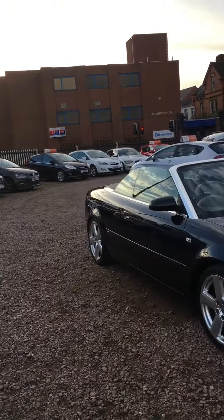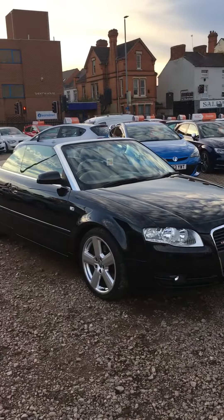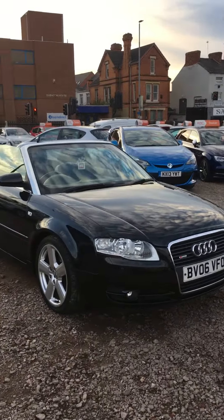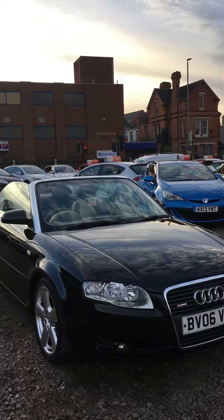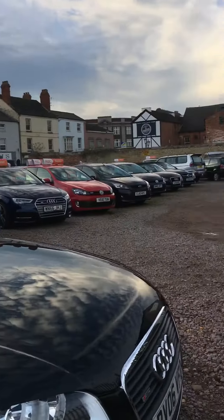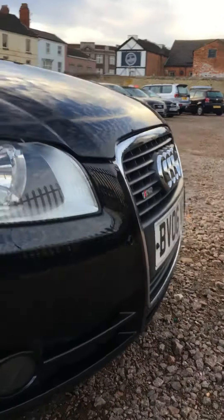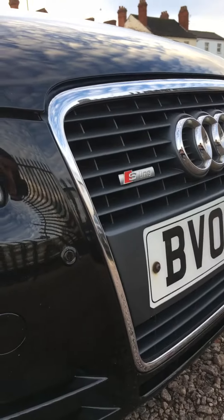Today at A11 Cars we have this beautiful black S-Line A4 Cabriolet, a very nice looking car. It has front parking sensors, S-Line back as well, and it also has rear parking sensors.